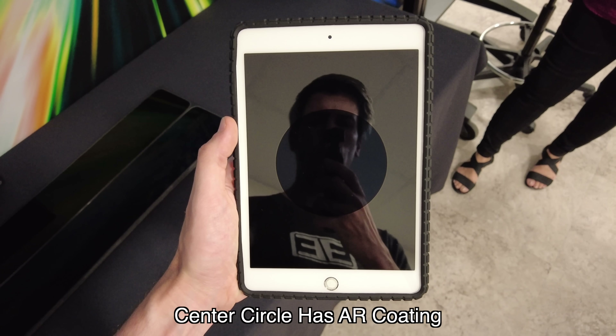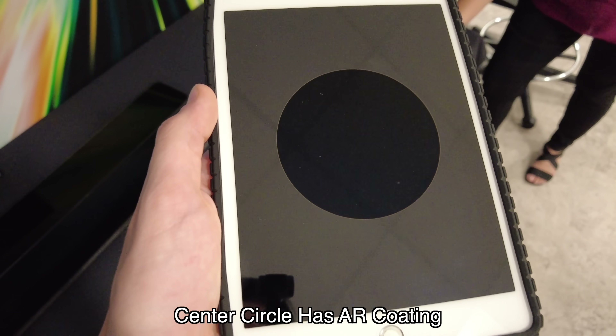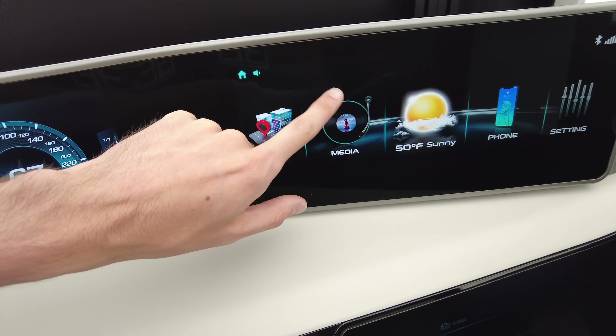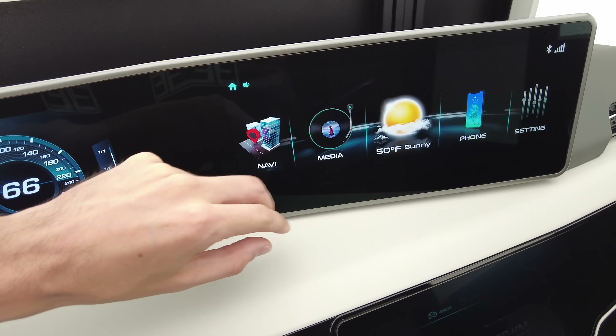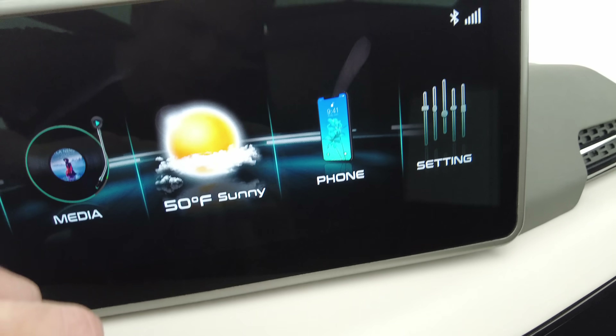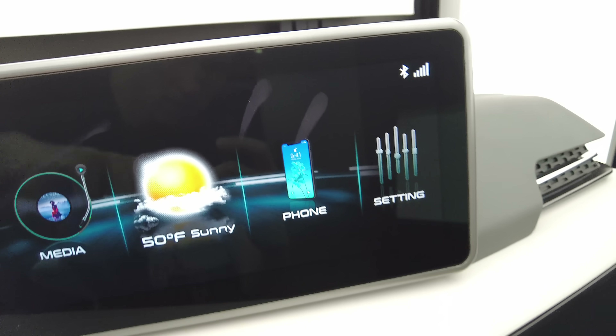AR coatings provide a very clean, glossy appearance — and just to interject my own personal preference, these were my favorite from an appearance standpoint. The downside of AR coatings is that they make fingerprints very apparent. That smudge of oil from your finger adds an additional layer on top, throwing off all the fancy math that went into eliminating the reflected light.